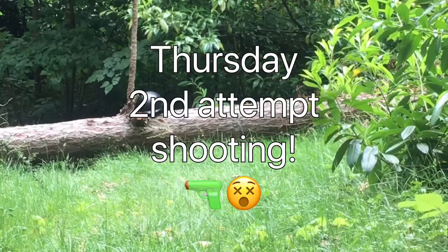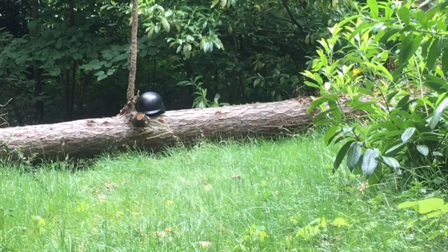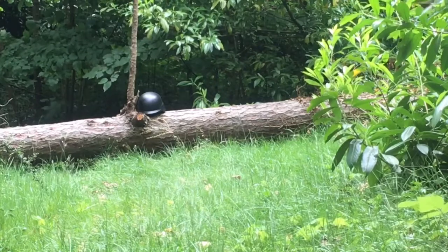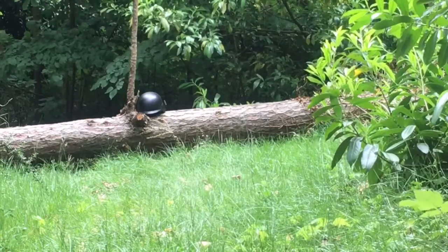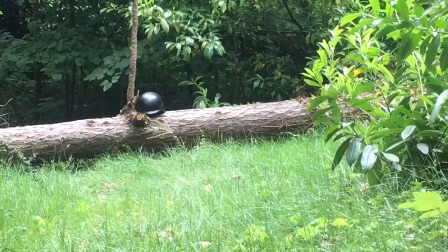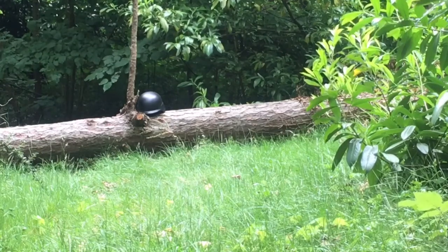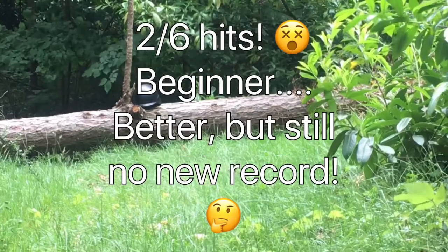My second day shooting this Python. I'm going to be using 0.25g BBs — first time will be single action, second time double action. Just below the helmet. Just to the right of the helmet. Number three, hit. Number four, just below. Just above. Number six, last one. At least I did better than yesterday, slightly. Loading up again for the second time — double action. Far to the right. To the right again. Hit. Hit. Way low. Last one, just missing out. Interesting results again.